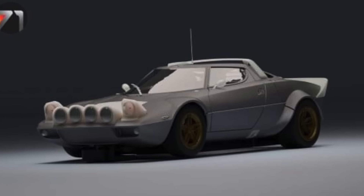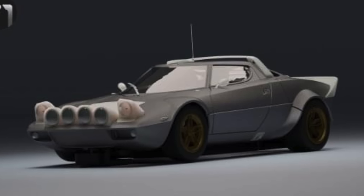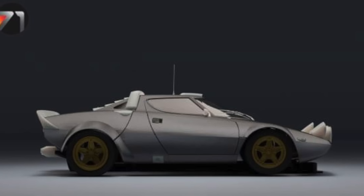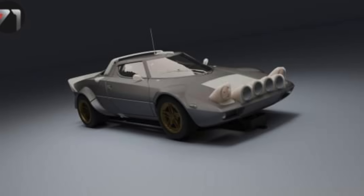Continuing with more news from Area 71, now with this Stratos we can see here. A model that will presumably arrive initially for 1:32 scale. No official date is available yet.